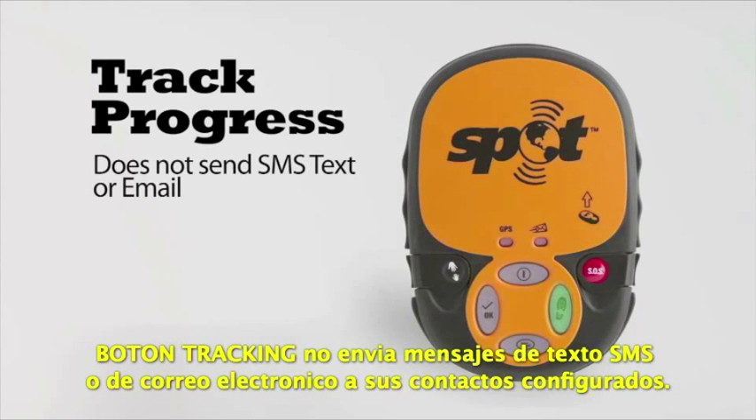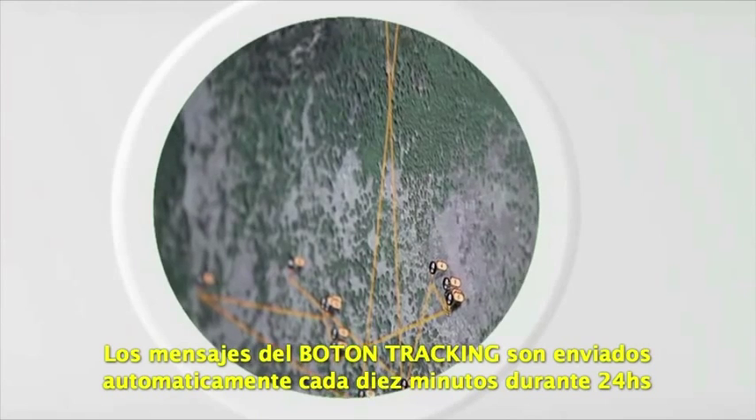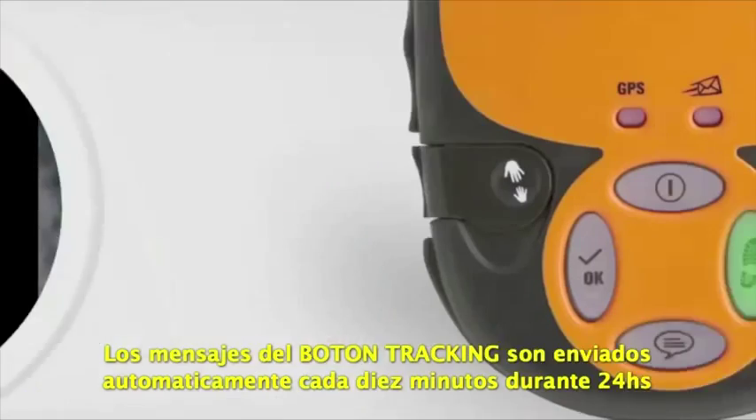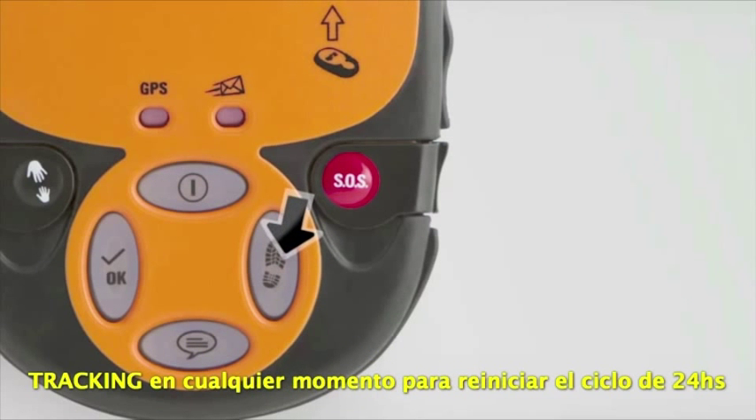Track Progress does not send an SMS text or email message to your predefined contacts. Track Progress message updates are sent automatically every 10 minutes for 24 hours unless the message function is cancelled or Spot is powered off. You can re-engage Track Progress at any time to restart the 24-hour cycle.